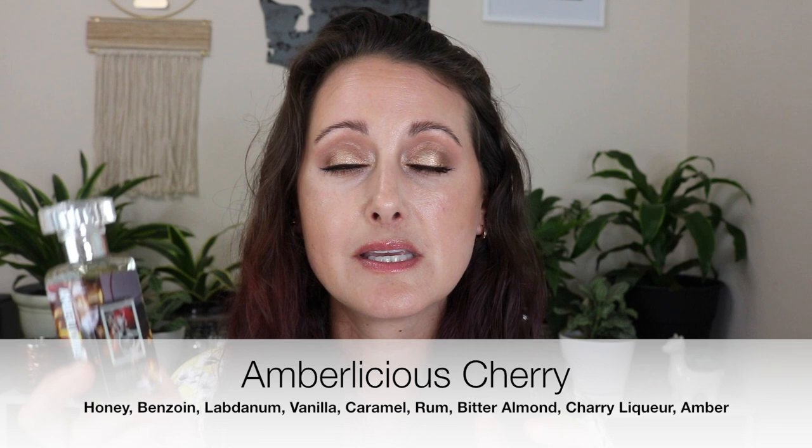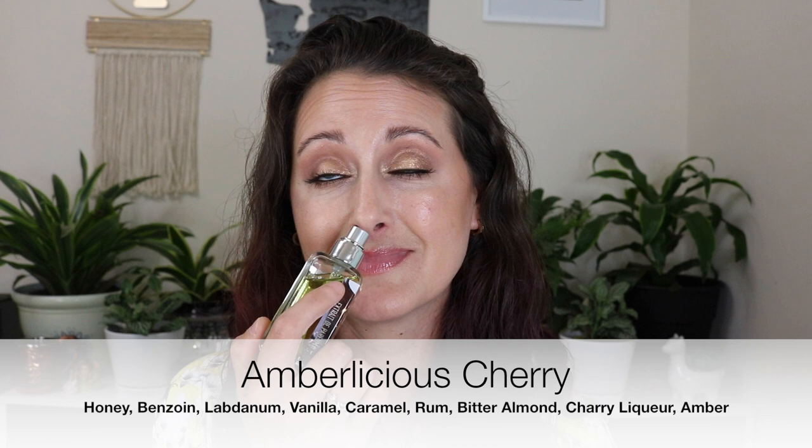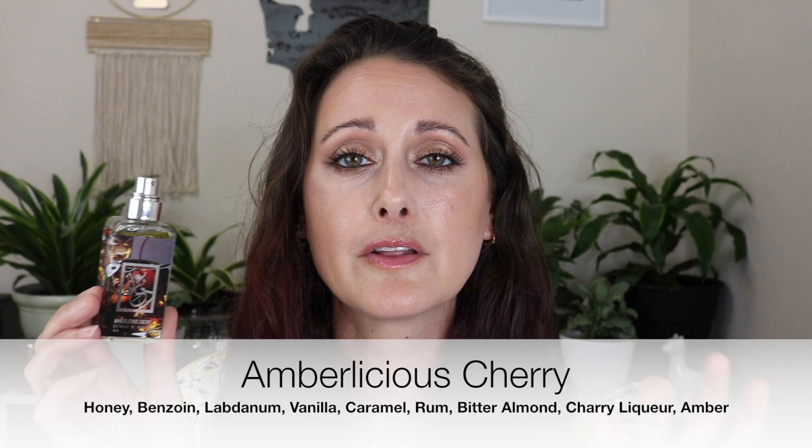I also have Amberlicious Cherry, which is from the concept series — this is Tom Ford's Lost Cherry and Ombre Nargile from Hermès. It's gorgeous. It's Ombre Nargile with cherry. I get compliments when I wear this. If you like Tom Ford's Lost Cherry, I think you would really like it. The Lost Cherry aspect comes through much stronger than the Ombre Nargile in this one. I love it.